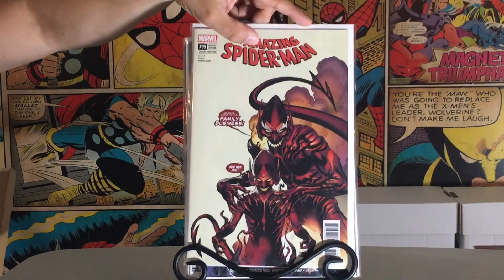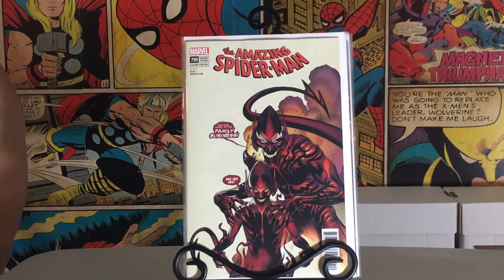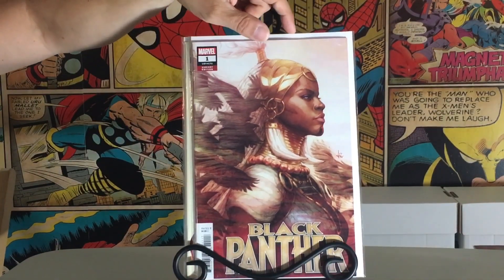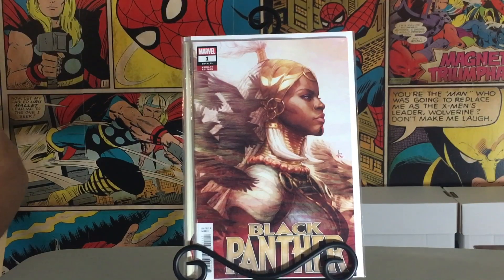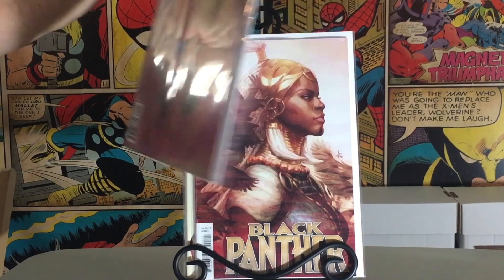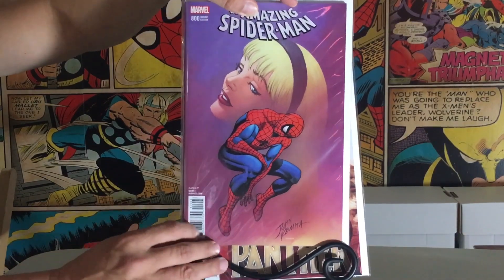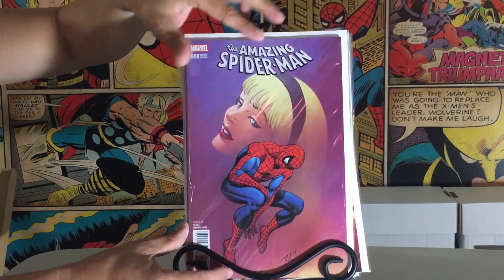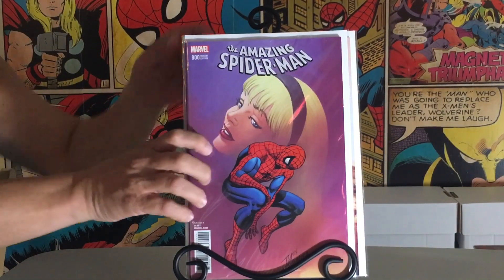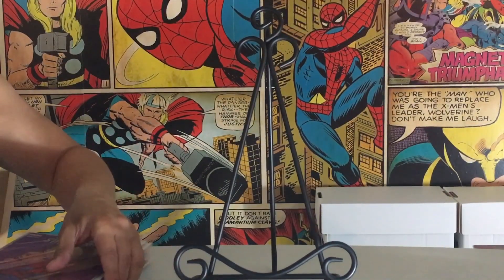Amazing Spider-Man $7.99, the second print — I picked up all the second prints on this run. Black Panther No. 1, the Archer variant — not the virgin, but still a great, great piece of art. The only variant I picked up from this whole lot was Amazing Spider-Man 800. This is the John Romita cover. I loved it — it's classic Romita with Gwen Stacy. I got it for cover price, so I'll take it, even though that book was pricey as hell. With all the variants they put out, how can anybody try and put a set together?